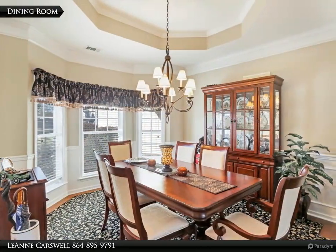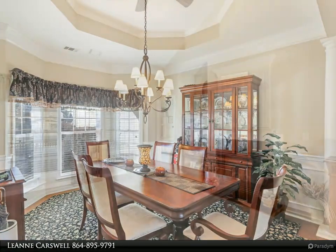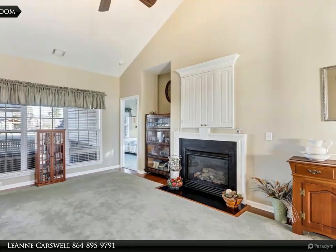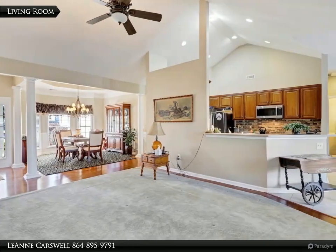Open floor plan is light and bright with a vaulted ceiling in the living room. Dining room crown moldings with an octagon-shaped tray ceiling is the perfect spot for special family gatherings. Large kitchen with Corian counters, stainless appliances, and tiled backsplash.